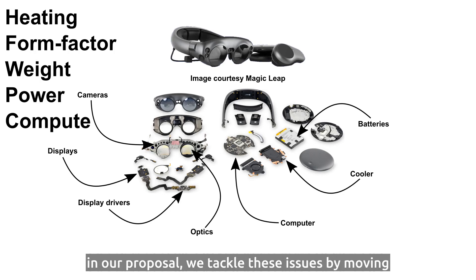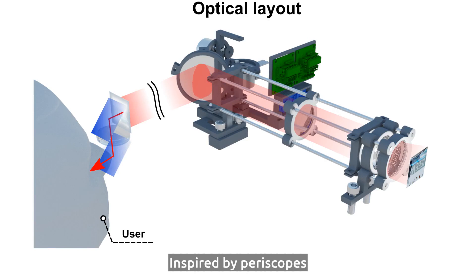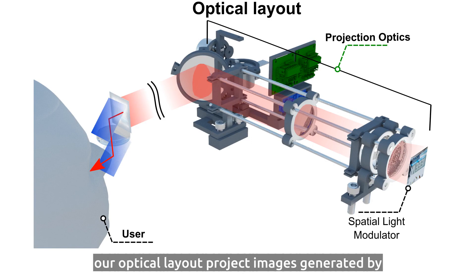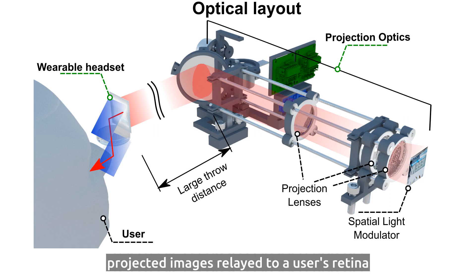In our proposal, we tackle these issues by moving all active components away from the user. Inspired by periscopes, our optical layout projects images generated by a spatial light modulator over a large draw distance using a set of projection lenses. Projected images reach the user's retina by an all-passive wearable headset.